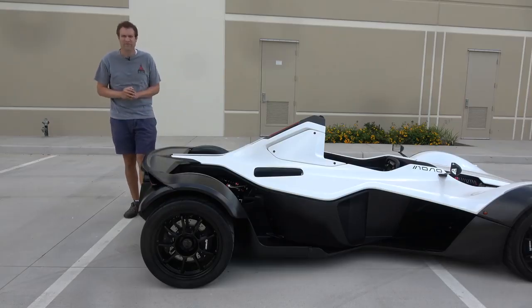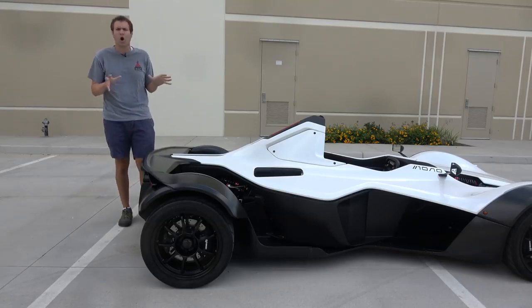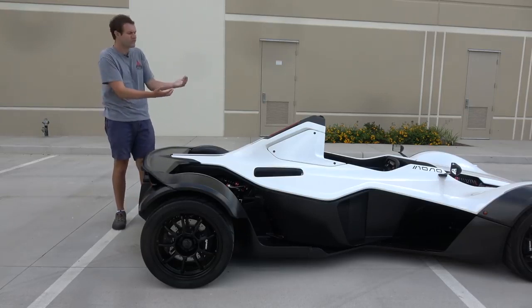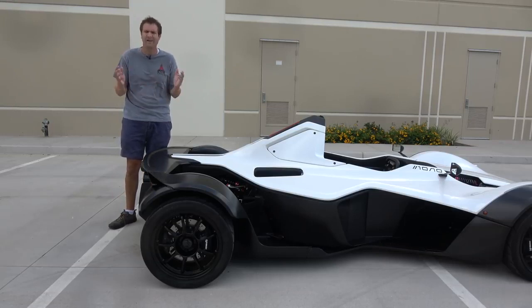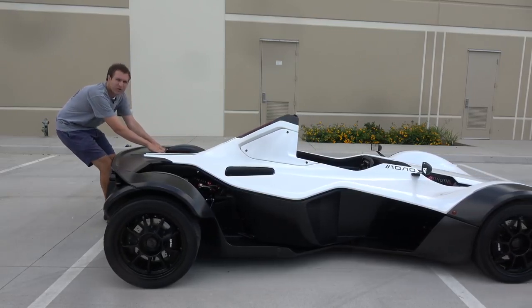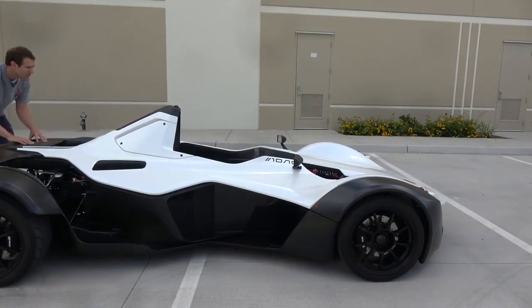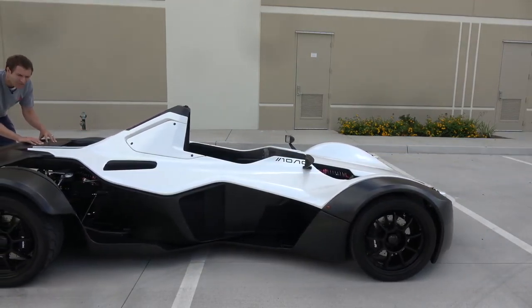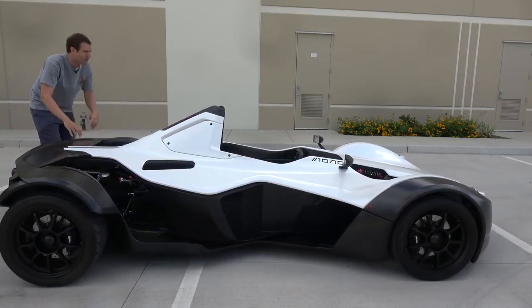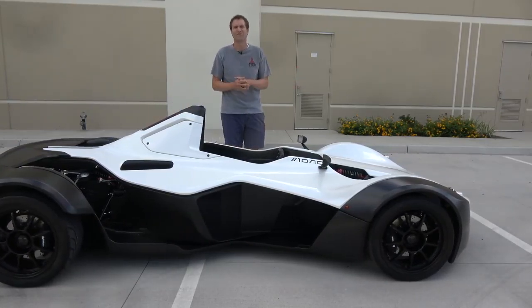I'm going to start the quirks and features of the BAC Mono with one of my very favorite quirks: moving the car around short distances. Getting in the car is a bit of a process, so if you want to pull it out of your garage before you climb inside, you just pull it and it moves — it is not very heavy. The owner told me this is actually how he takes it out of his garage every day. You can't do that in your Toyota Camry.